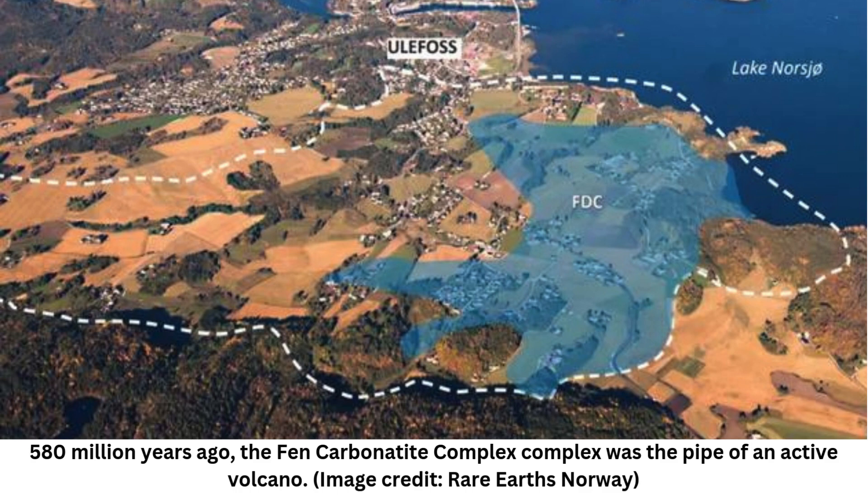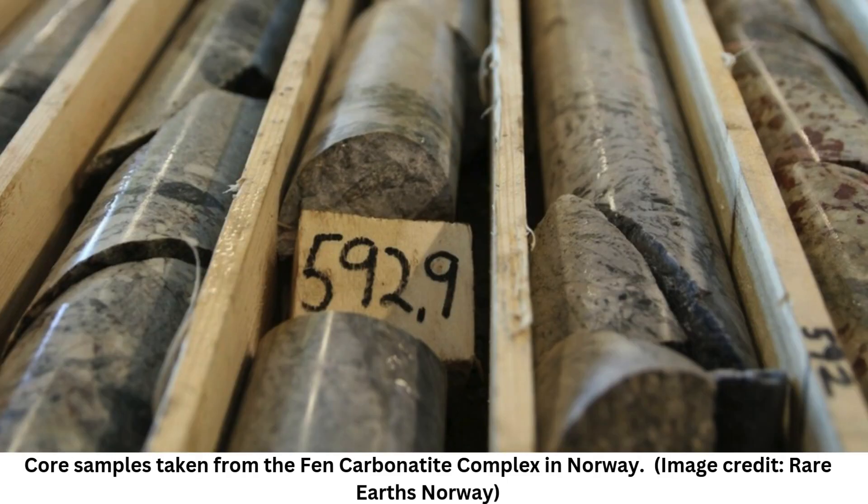The deposit, known as the Fen Carbonatite Complex, sits southwest of Oslo near Lake Norsjö. Some 580 million years ago, the complex was the pipe of an active volcano. Now long dead, the upper part of the volcano has eroded away, exposing this magma-filled pipe — which is about 1.2 miles (2 kilometers) in diameter — to the surface. The magma solidified into carbonatite, which is rock chock full of minerals that bear certain forms of carbonate molecules.